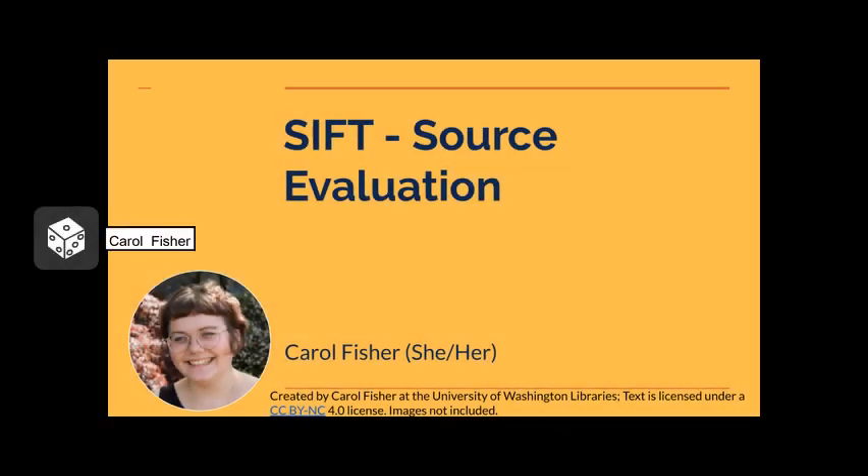Hi folks. My name is Carol. My pronouns are she/her, and today we'll be discussing another method of source evaluation called SIFT. Some of you may already be familiar with other methods of source evaluation, so please keep those in mind as we move through the SIFT method. We'll be doing a short activity at the end of this brief lecture, so make sure you have some kind of means to write — digital or paper and pen is perfectly fine.